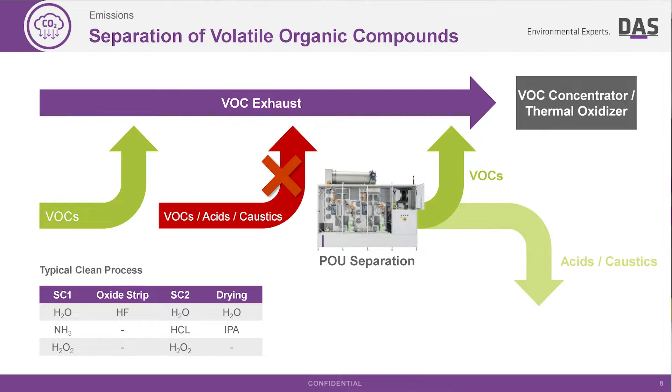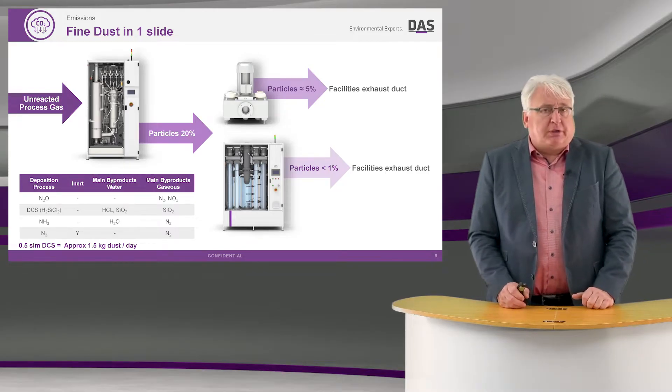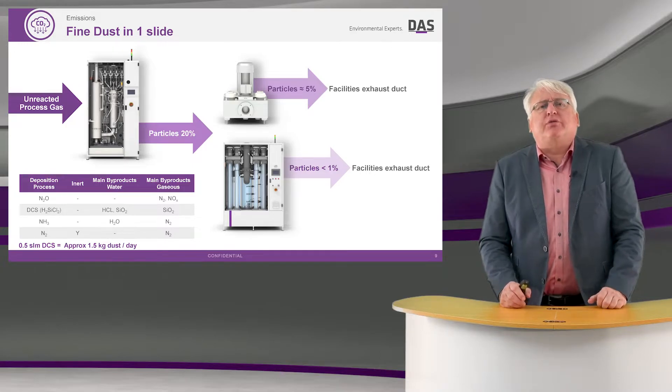I separate out the acids and caustic materials into the wastewater, but those then need to be treated in the in-house wastewater treatment plant. So dust is another emission that's had quite a lot of focus over the past few years.